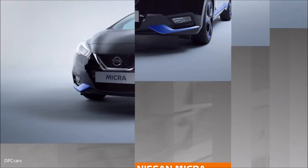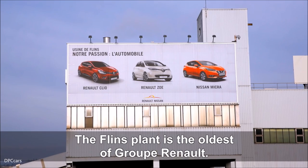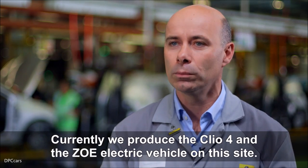Clio 4 et Zoë. L'usine de Flins, c'est l'usine la plus ancienne du groupe Renault. 1952, c'est la date de création. Nous avons sur ce site actuellement la production de la Clio 4 et de la Zoë, véhicule électrique du groupe Renault.